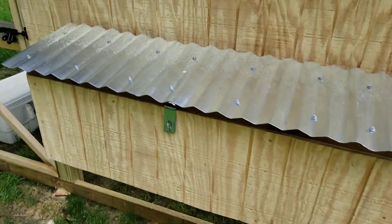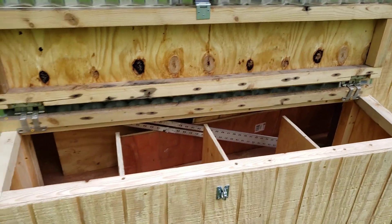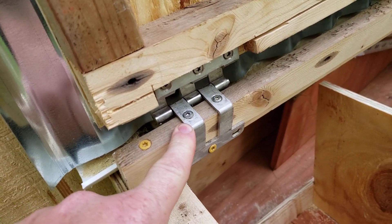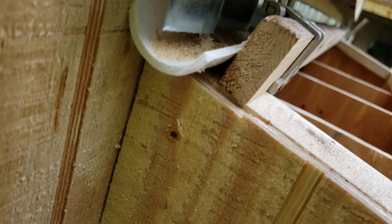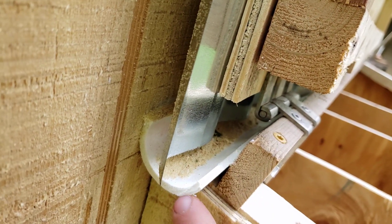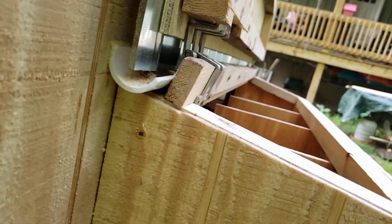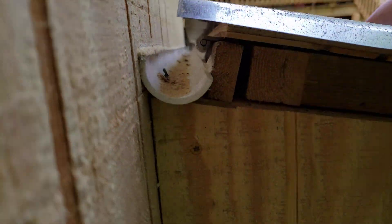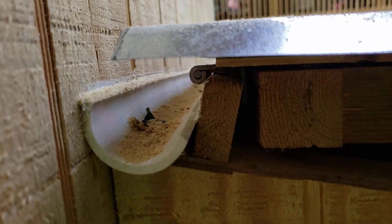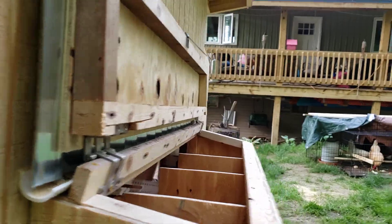Here's the hen box that I built. I got these hinges out of the scrap bin at one of my old jobs and wasn't sure what to use them for, but these are perfect because they locate the hinge back here where the roof can recess into this gutter. Look at that — perfect. I love it.